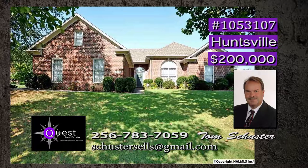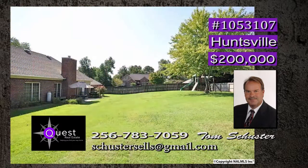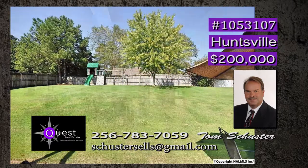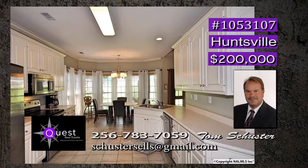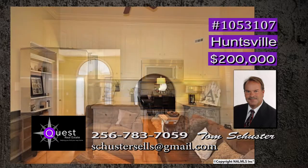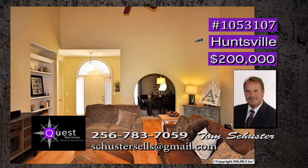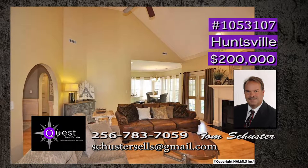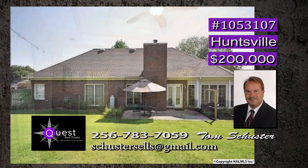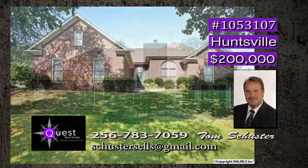This one is perfect — move-in ready and located on a cul-de-sac on an oversized lot. A must-see private backyard is kept private with a nice fence and the swing set remains. This chef's dream kitchen has a spacious pantry, stainless steel appliances, and plenty of cabinets, all open to the family room. There is a vaulted ceiling and a gas-log fireplace with custom mantel. Sunlight is throughout the home and the back porch is ideal. Call Tom.